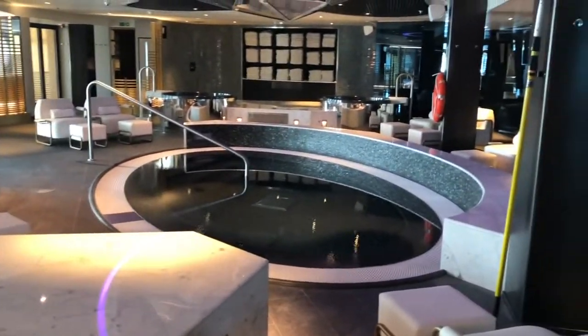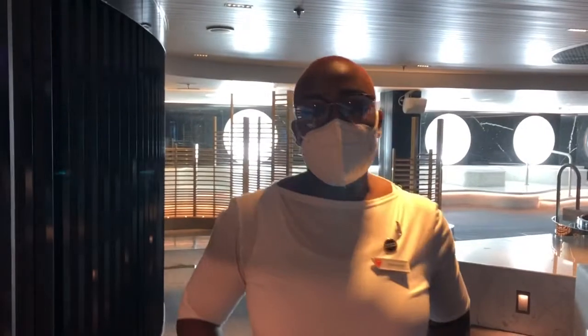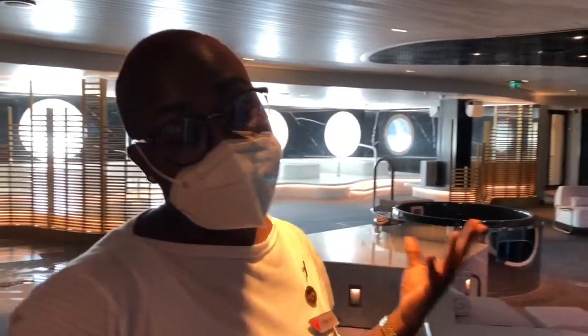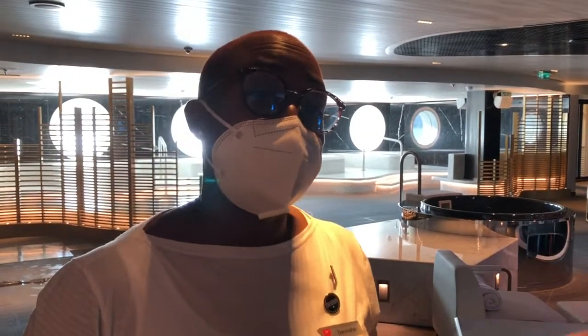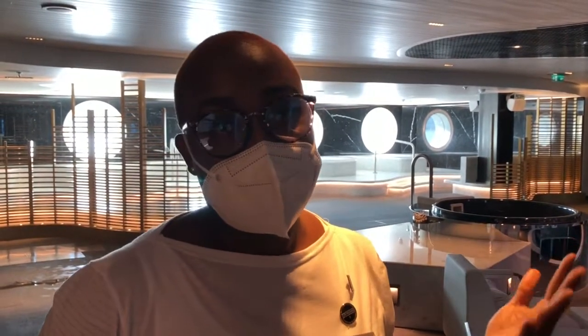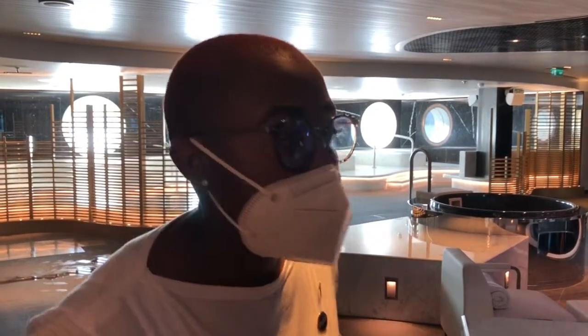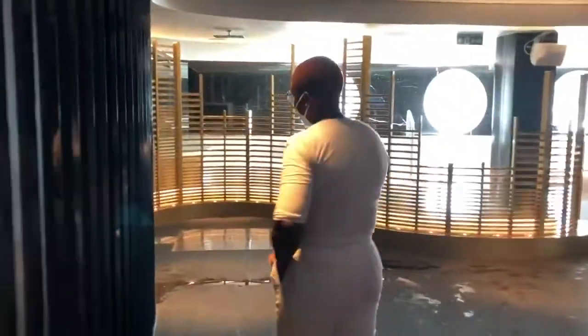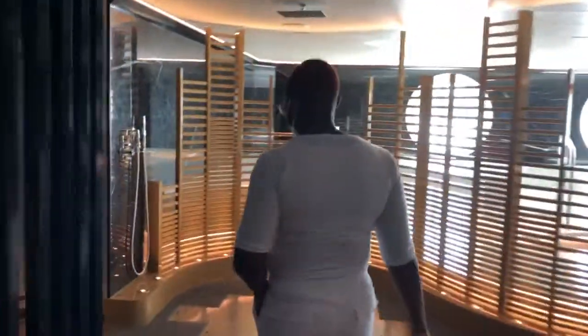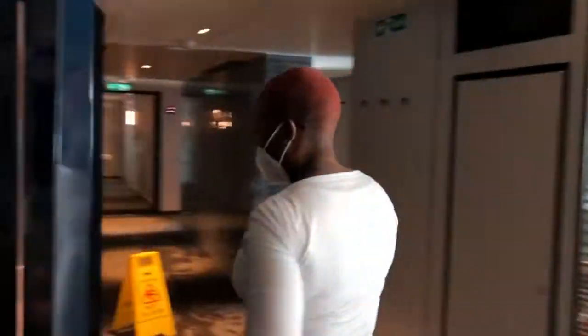Look how incredible that looks! This is our beautiful thermal suite. It's $39 for three-hour slots, so you're able to book different timelines according to your needs. On this side we have our mud room, also at $39 for a three-hour slot.